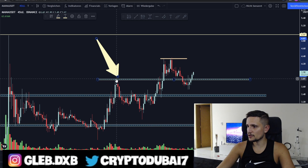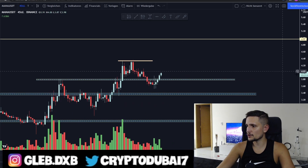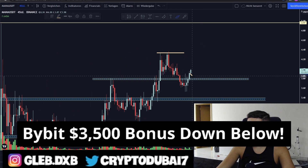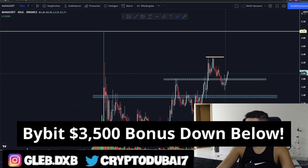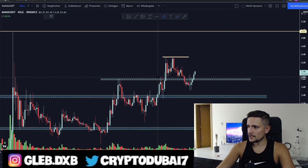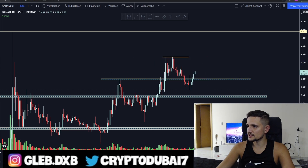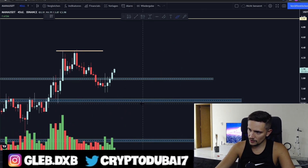For the immediate short term, what I would be looking out for right now: I think we could maybe see another retest of this area around 3.80 cents to hold it successfully as a new support. As long as we are able to hold above 3.80 cents and not fall below it, we will most likely see in the next one or two days a sideways consolidation in this area between 3.85 cents to about 4.30 cents.